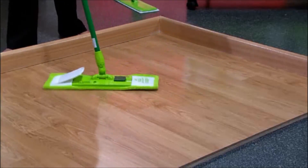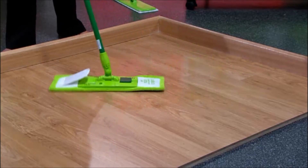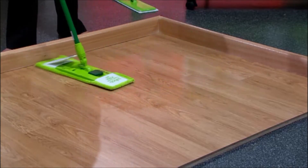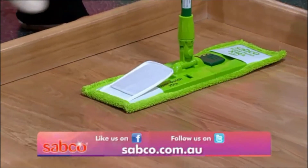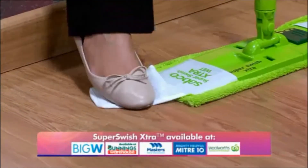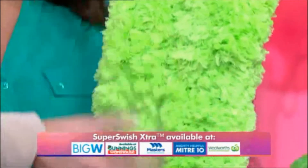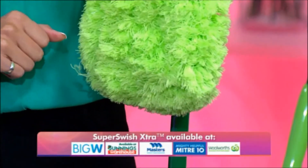You'll also notice the figure of eight action I'm using. If you've ever watched cleaners in a hospital, you'll notice that they use microfibre flat mops like this. It just looks incredible, Julia. And the Super Swish Extra comes with some additional innovations as well, like this — my favourite — the handy flap for scouring hard to remove dirt. And it also comes with the Sabco microfibre dry pad to become the ultimate household broom. Absolutely, new cleaning technologies are making life so much easier, which is what we all want.